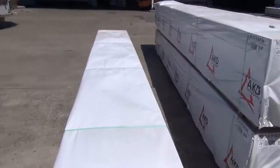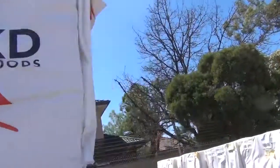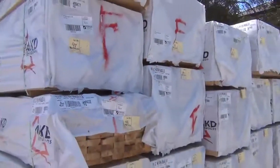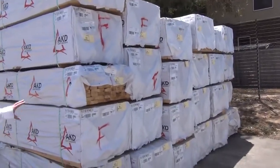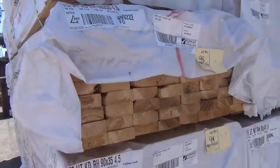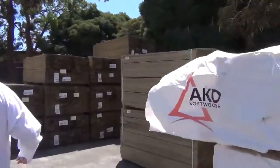As we swing around to the opposite bay here, we've got F5 pine 90 by 35 this week, various lengths — from 3.6s up to 4.5 long — so 90 by 35 F5 pine. Plus we've got all the different lengths in the 90 by 45 as well.